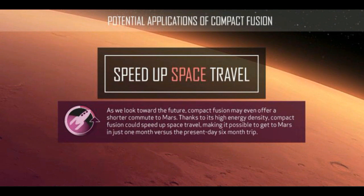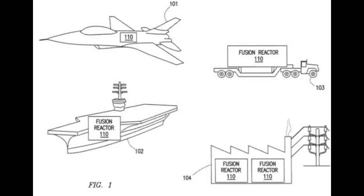Lockheed has dropped the bombshell and indicated the reactor could be ready to mount on a truck, aircraft, ship, train, spacecraft, or submarine. Across the board, Lockheed could revolutionize the transportation industry in the very near term. Some embodiments may provide a fusion reactor that may be utilized in desalination plants or electrical power plants.